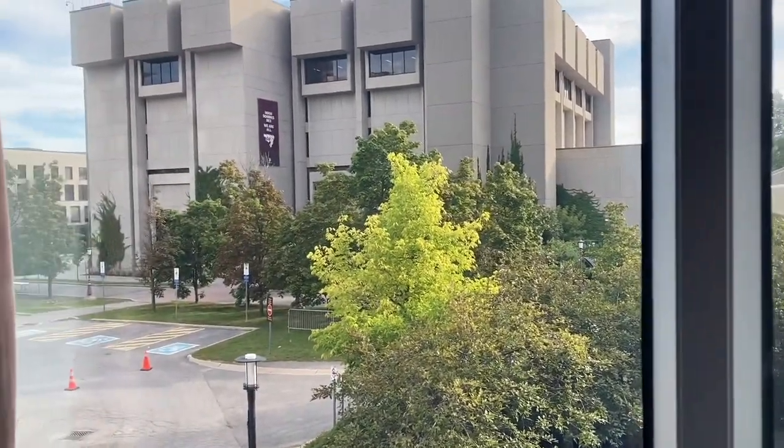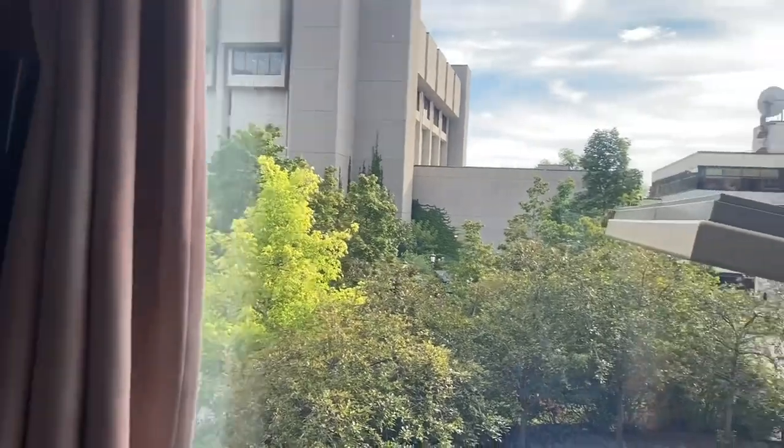My view is pretty good, especially for being on the second floor — I really can't complain. After the initial moving-in experience, my recommendation is bring lots of storage. You don't think you need it, but trust me, you do. I learned there are dollar stores very close to where we live, as well as a mall. Take a trip down — there's a lot of good stuff in case you forget anything.